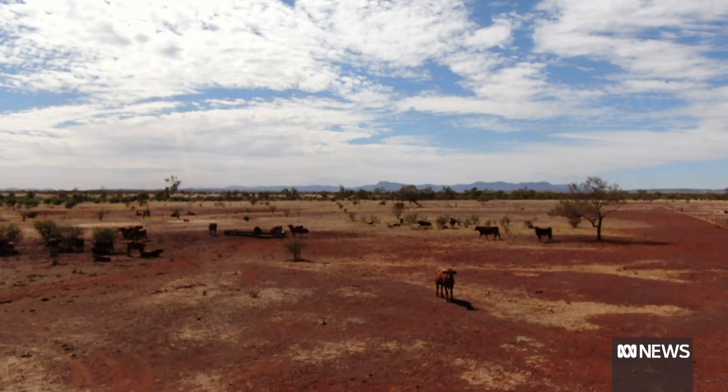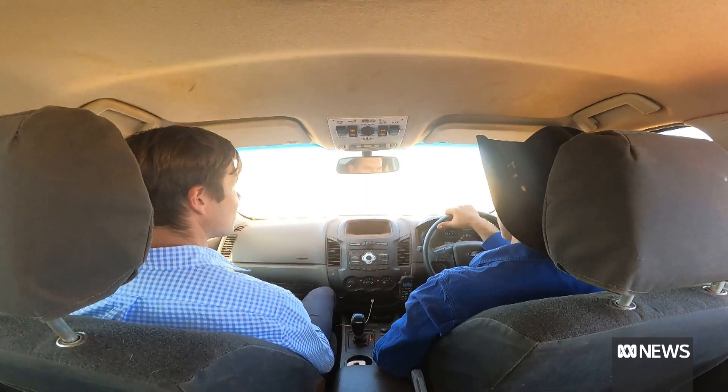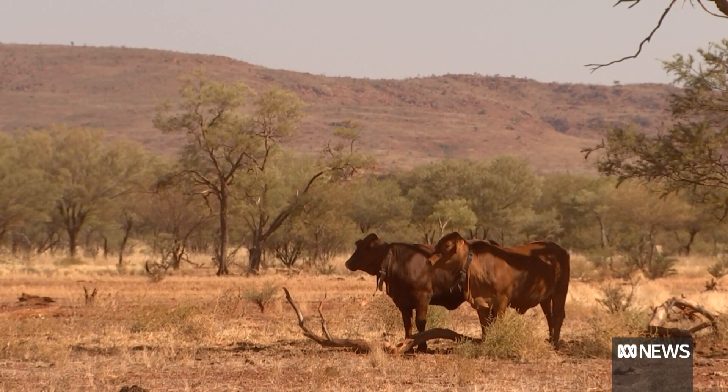Now Hammersley Station, managed by Rio Tinto, has teamed up with scientists from UWA to trial a new high-tech solution: virtual fences. You don't have to install fences, you don't have to maintain fences, you don't have to grade your fences — everything that goes with it.